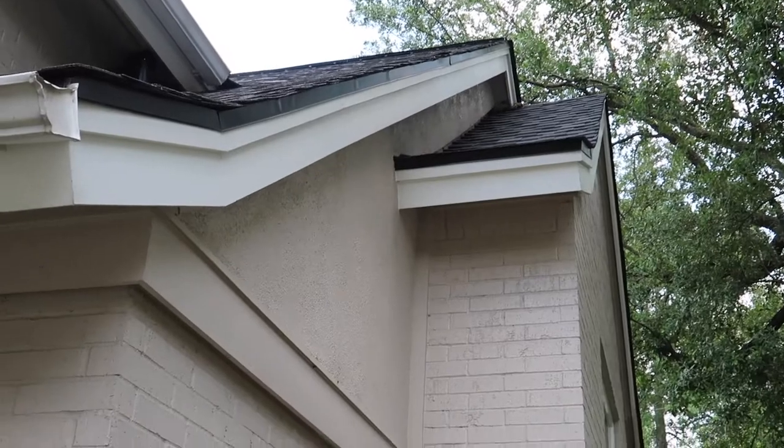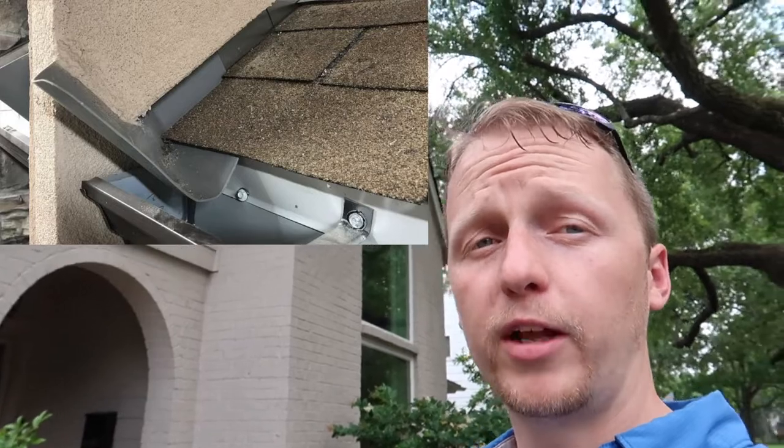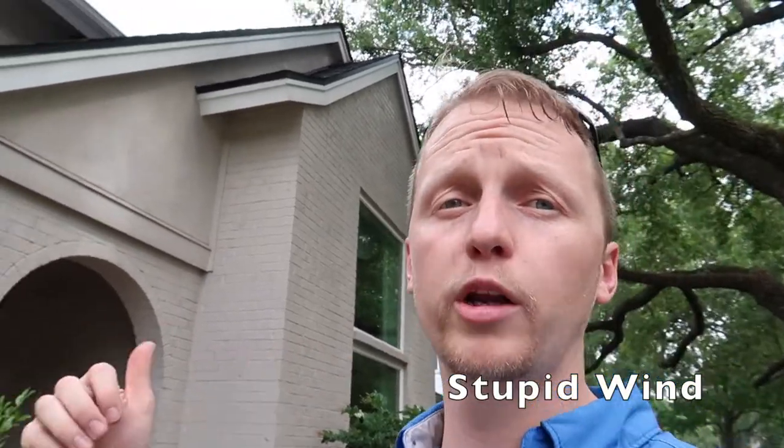The next item is a stucco exterior siding right above brick, and there is no kick-out flashing here. When the wall continues where the roof ends and there's no kick-out flashing, that allows water to get behind the stucco over time and cause damage. This is a very common find and one of the number one reasons for stucco issues in Houston — and in general — is the lack of kick-out flashing.